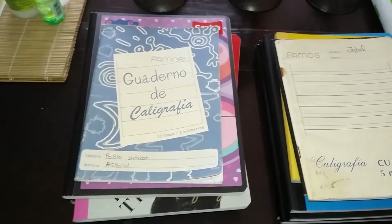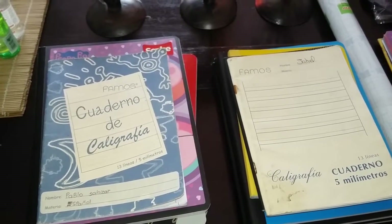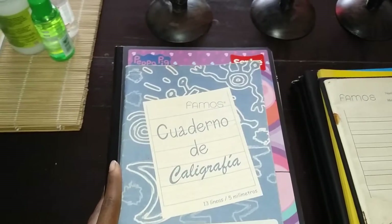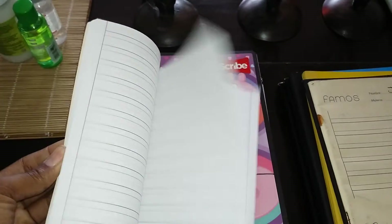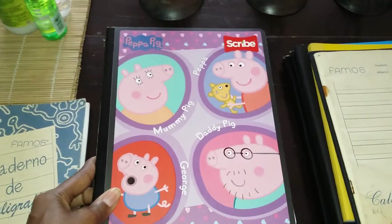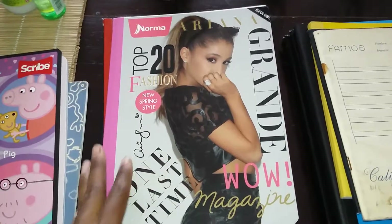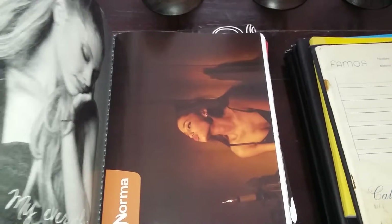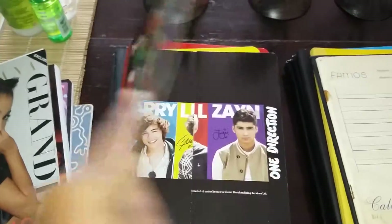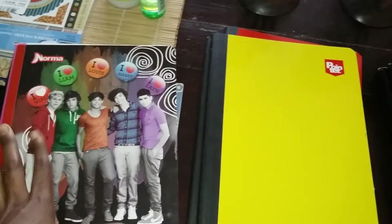I got a couple more notebooks for the kids based on previous years of what they've needed. I went ahead and bought things I know they're going to use this upcoming school year. This is my daughter's pile of books — she's eight and a half and going into third grade. I have this calligraphy notebook that used to belong to my older son. He never used it, it's brand new, so I have it on hand for her in case she needs it. She wanted this Peppa Pig notebook, so I got her that one — it comes with some cute stickers. She also wanted the Ariana Grande notebook, which has a poster she'll probably stick on her bedroom wall. And then I got her a One Direction notebook she wanted, which also comes with a poster.